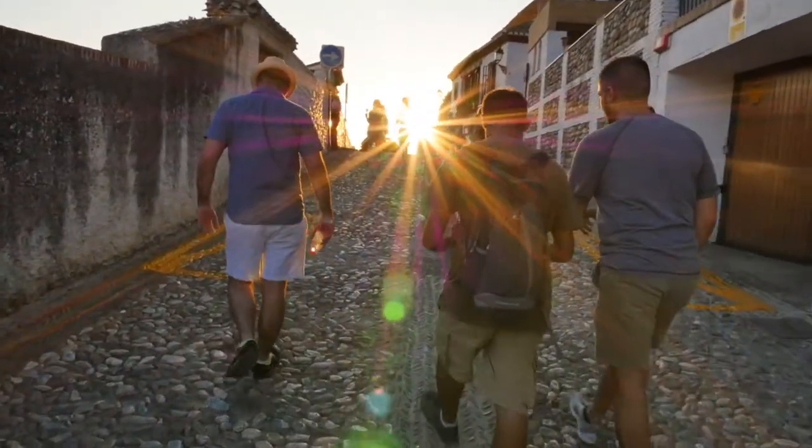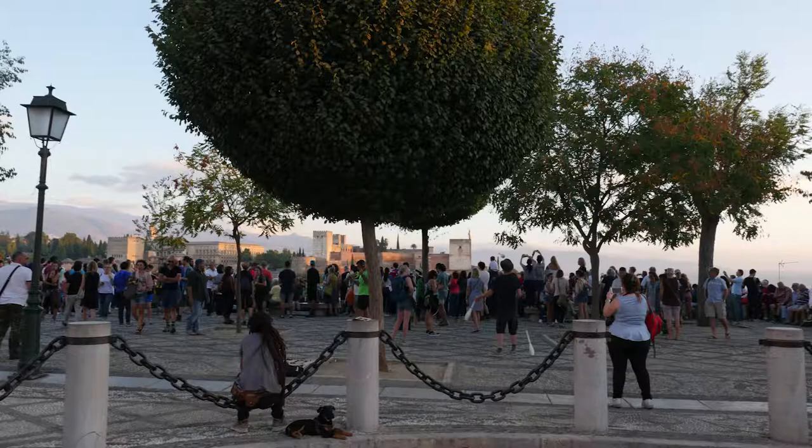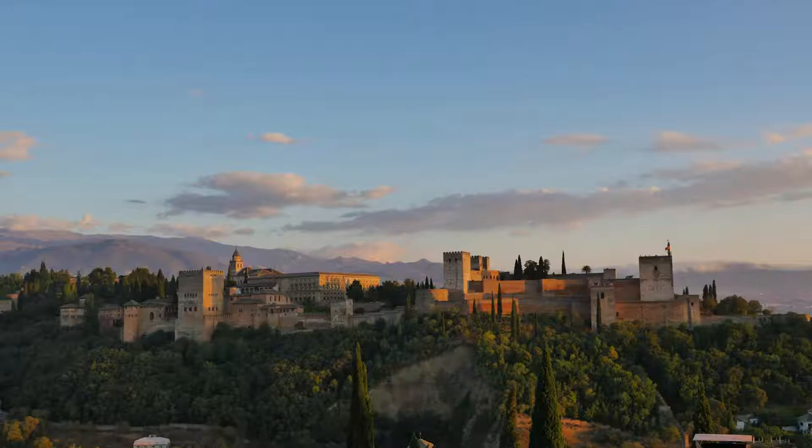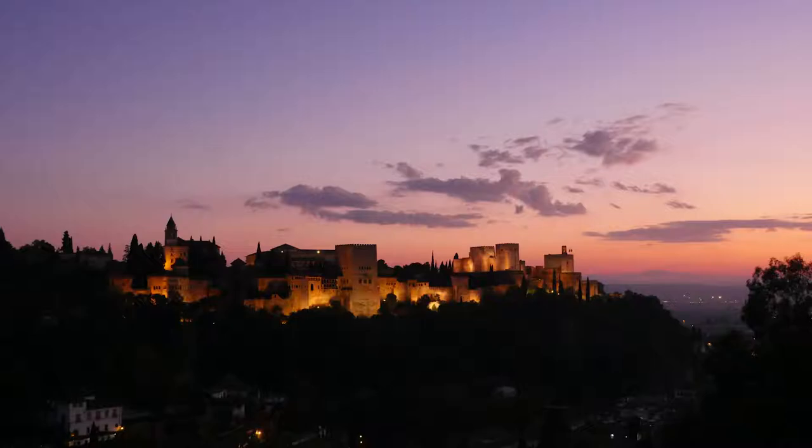First up we walked through the Albaicín area to reach the Mirador San Nicolas, a viewpoint over the city featuring great views of the Alhambra. Here we watched a spectacular sunset — check out the shades of orange and pink.